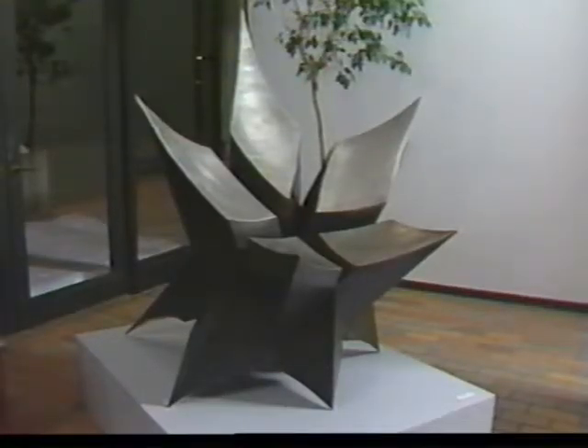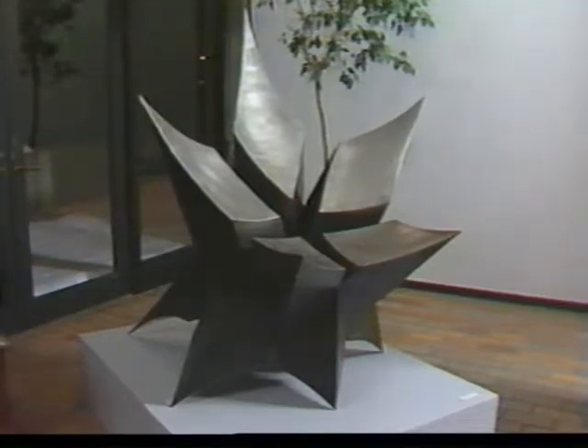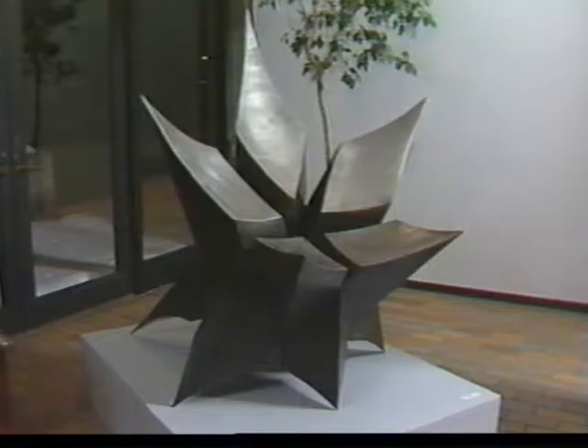This is another bronze sculpture by Paul Granlund, showing a geometric contrast to his figurative style. This 56 inch high work is called Starburst.